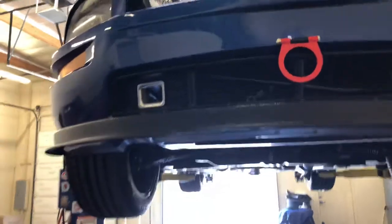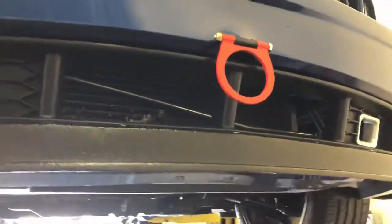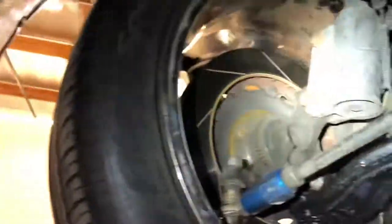In the front end, we have a front splitter with a tow hook that is mounted directly to the chassis, so that is a functional tow hook. It goes all the way back here. These vents are great if you want to add a brake duct kit — I've seen that often on these cars, so you do have access to that.